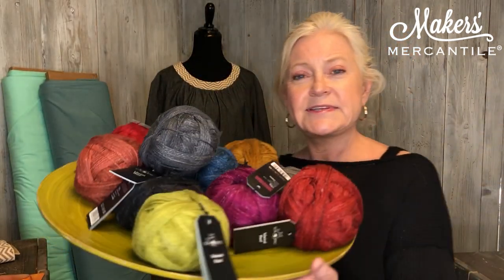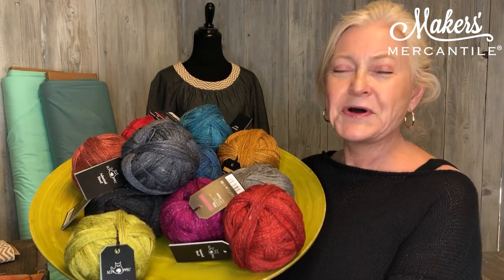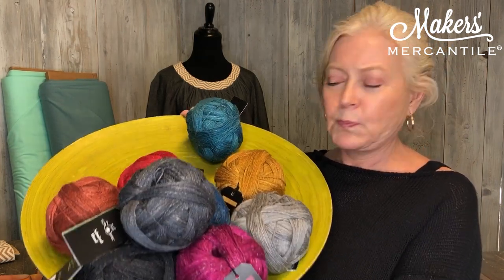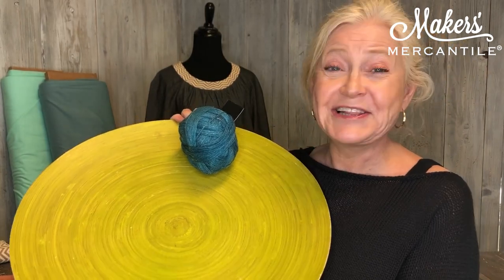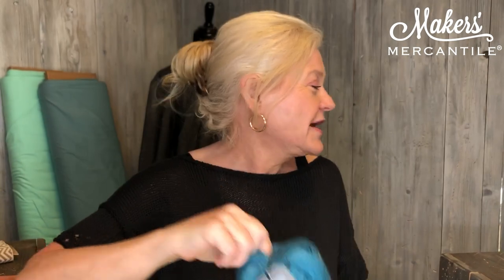Let me show you what they look like — and that is what it looks like.